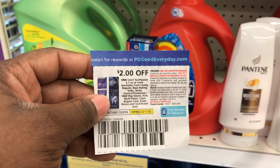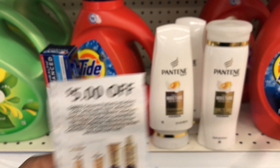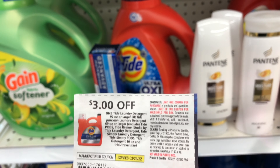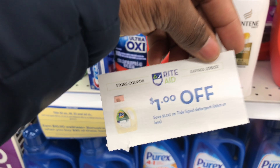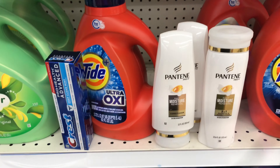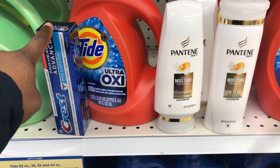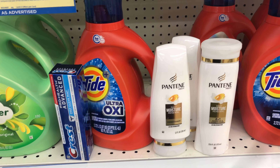The coupons I'm going to use: two dollars off the Crest from today's P&G insert, five dollars off three for the Pantene from today's P&G insert, and three dollars off the Tide. Then I also got this variety mailer - I'm going to use this as well, which takes off an additional dollar because it's a Rite Aid coupon. This is going to leave me to pay $20.93, and I'm going to get ten dollars in bonus cash. With the 25-cent ibotta offer and the booster, this should end up costing me about ten dollars and 93 cents.